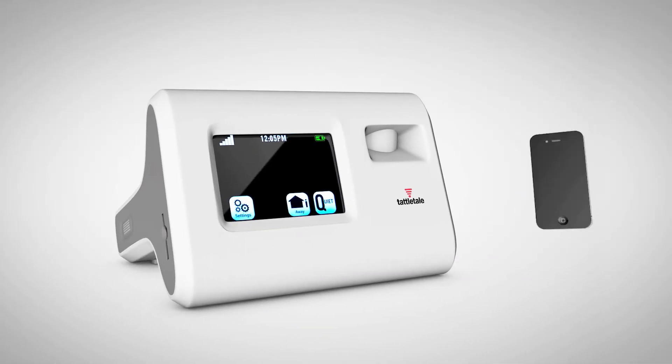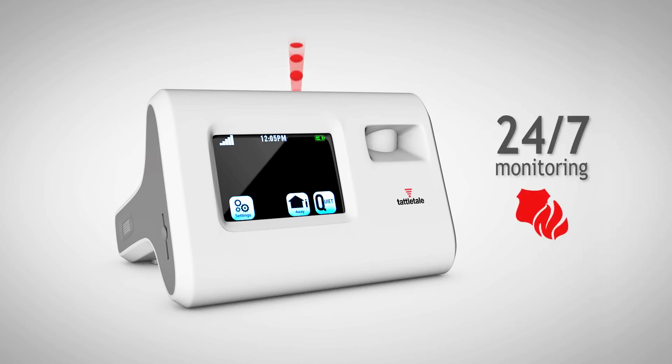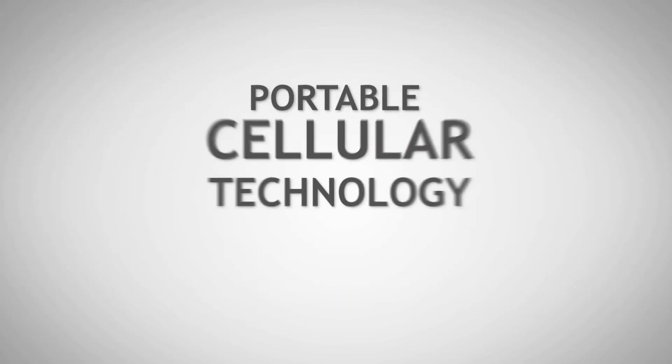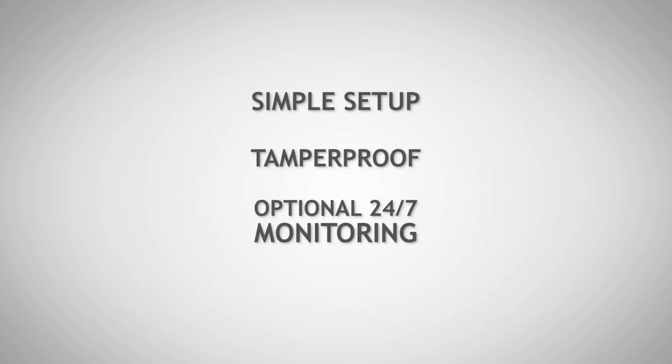When any of its sensors are triggered, you'll immediately receive a text or email from your Tattletail, and the authorities will be notified with optional 24-7 monitoring. Nothing stops a Tattletail. With all its amazing features, the Tattletail is the last security system you will ever need.